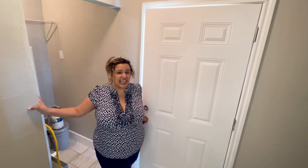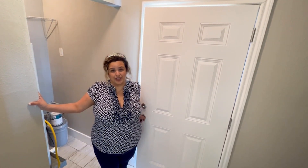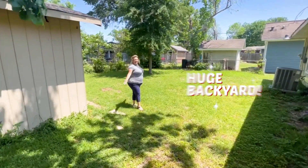One of my favorite things about the house is it has an indoor laundry room, because nobody wants to have to walk out to the garage for their laundry. Check out the size of this backyard — it's huge. I love it.